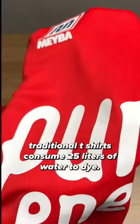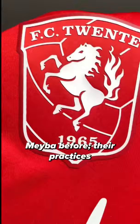It's not just a facade. The tag states that this shirt was produced without water consumption, where traditional t-shirts consume 25 liters of water to dye. I hadn't heard of the kit maker Maba before, but their practices demonstrate the company and club's values. The Netherlands is one of the most sustainable countries, and we can all try to use fewer resources.